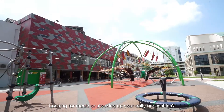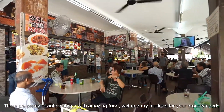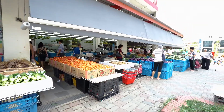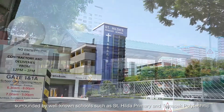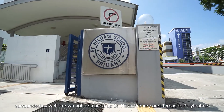Looking for a meal or stocking up on your daily necessities? There are plenty of coffee shops with amazing food, and wet and dry markets for your grocery needs. Those with children need not worry, as this unit is also surrounded by well-known schools such as St. Hilda's, Brambury, and Temasek Polytechnic.